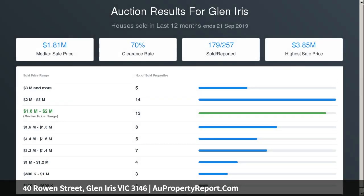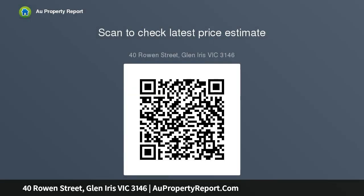Village shopping and train station are conveniently close, along with PLC, Deakin University, Holmesglen TAFE, and Chadstone Shopping Centre.